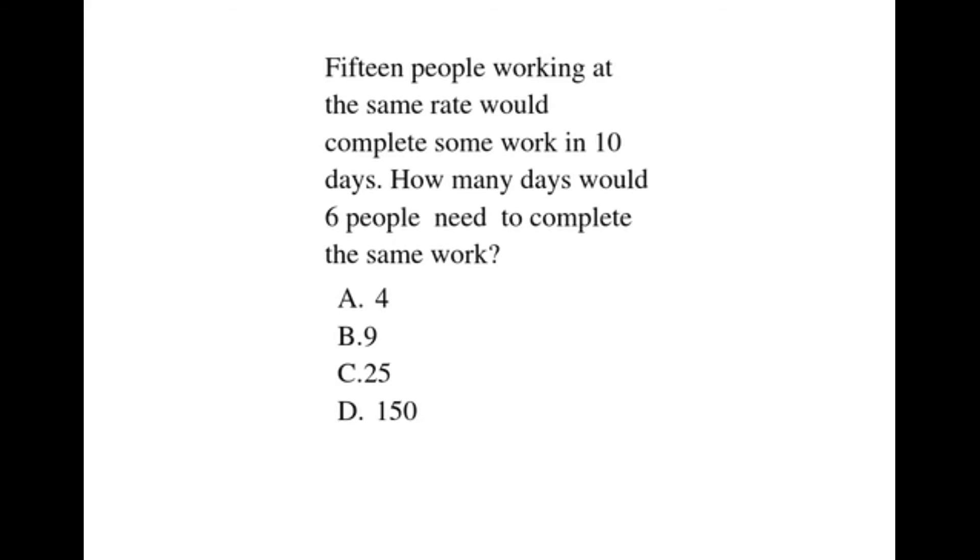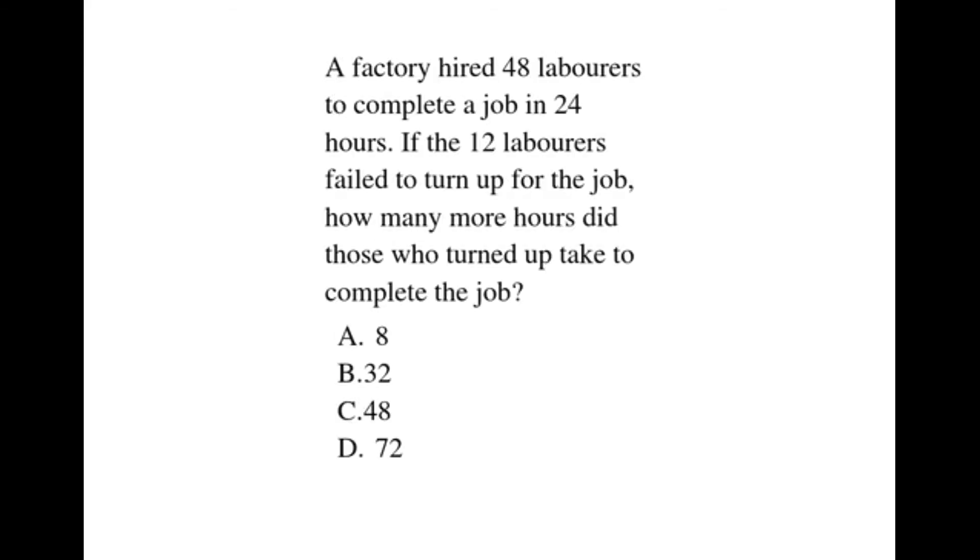A factory hired 48 laborers to complete a job in 24 hours. If 12 laborers fail to turn up for the job, how many more hours did those who turned up take to complete the job?